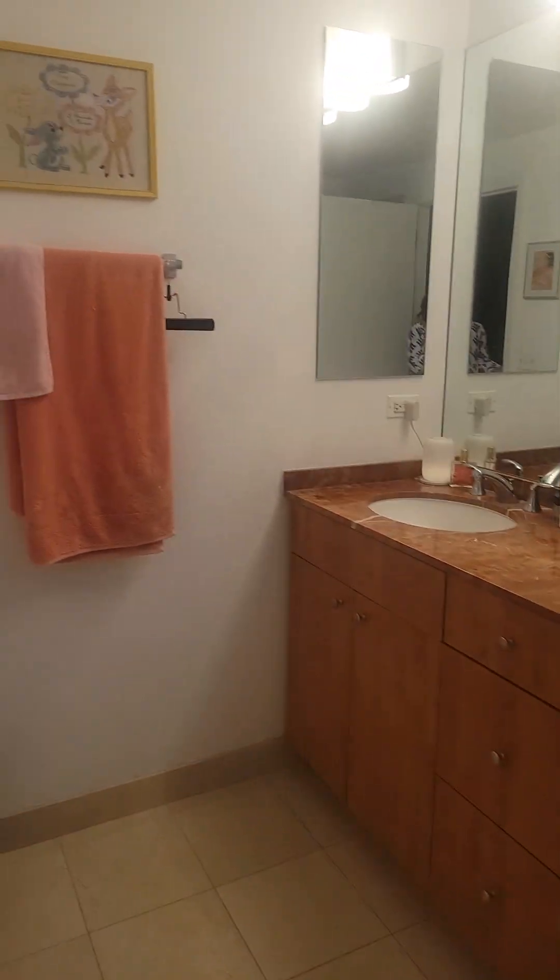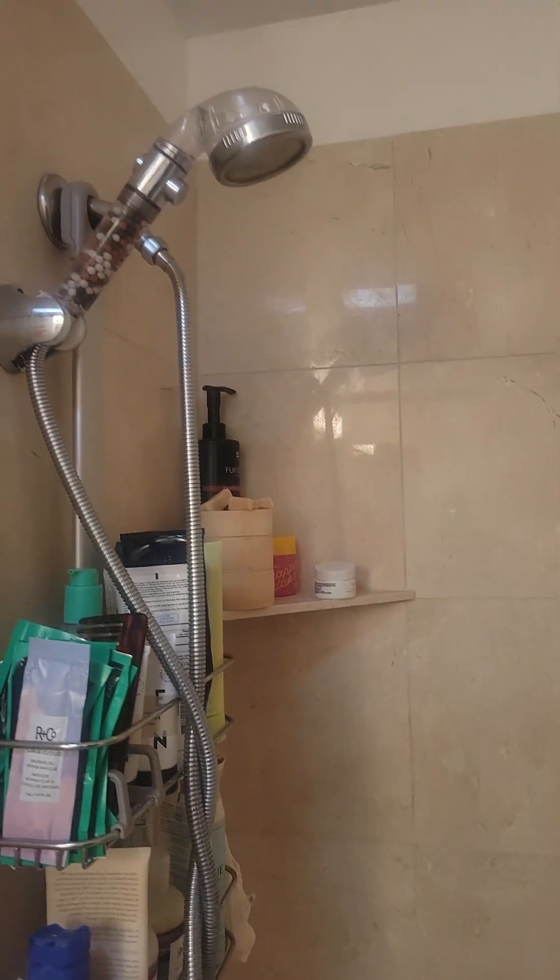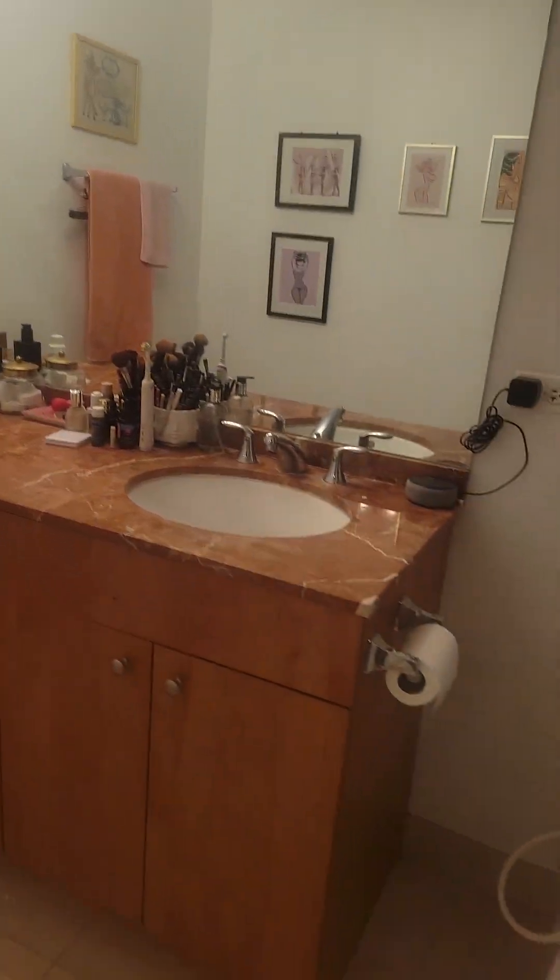Your bathroom is back here — double vanity, some storage under the sink, and a shower. And then basically a wall of closets.